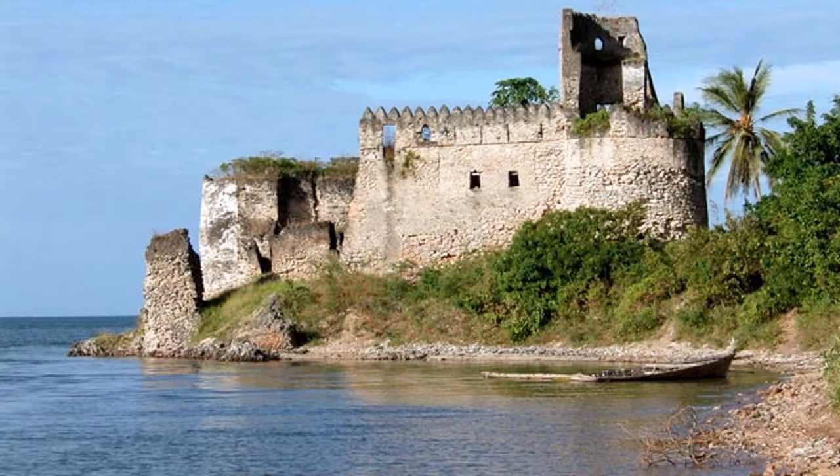What could this interesting complex be? It's Kilwa Kisiwani in Tanzania. It was occupied from the 9th to 19th century, and was the center of a sultanate whose domain stretched across the Swahili coast.